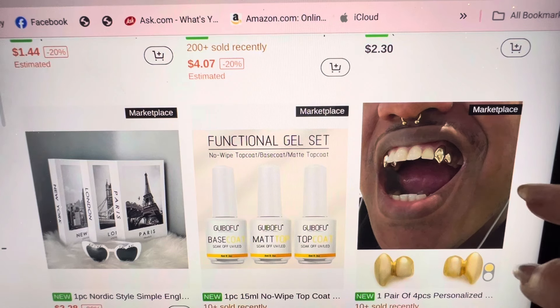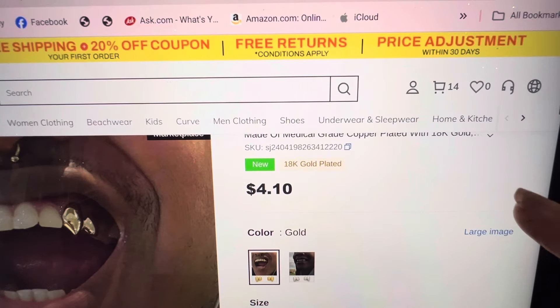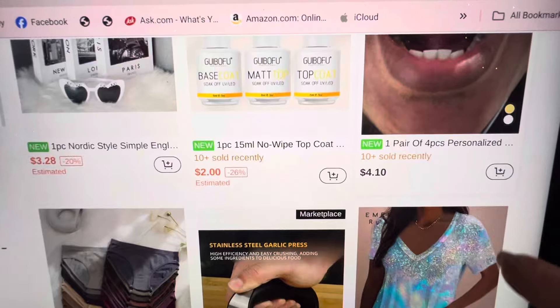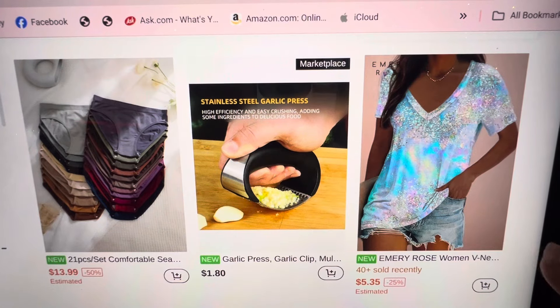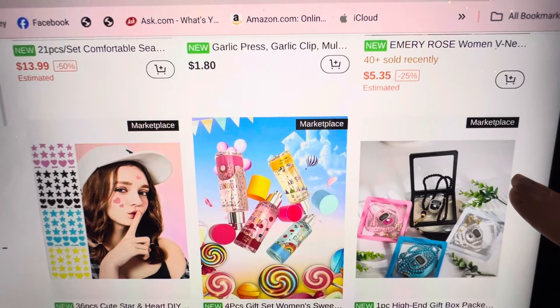Functional gel set — matte top base coat. All of those you can get. Look at that — can you put it on a tooth that is chipped away? I could get one for my tooth that chipped for $4. Can I just get a white regular one? That's about the same price as Temu's. Stainless steel garlic press — I just use my knife, set it sideways, and smash it.